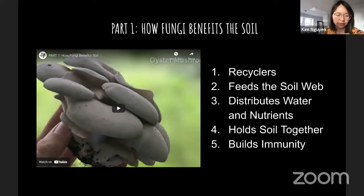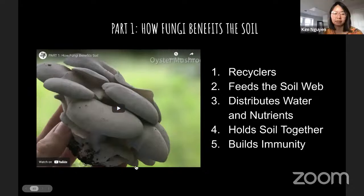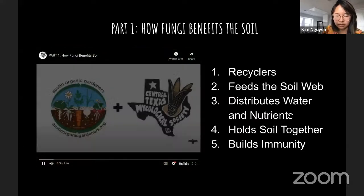We have video demos on mushroom growing that are available on our website under the mycology low-tech mushroom cultivation section. These videos were produced for TOFGA and are more succinct — about 20 minutes versus a full hour. They give step-by-step written and video instructions. In the next few slides we'll show different ways you can use them, and then you can go watch them on your own time.